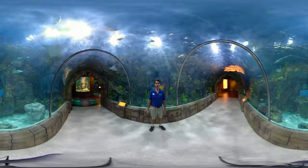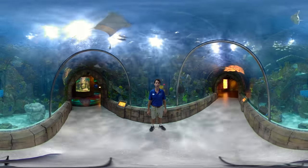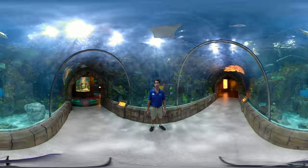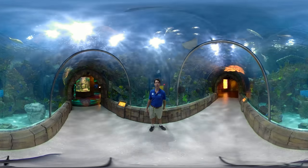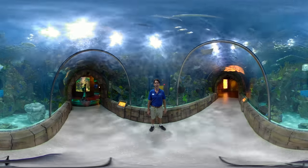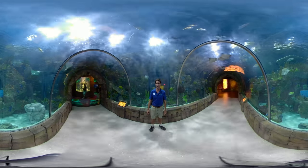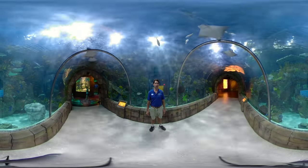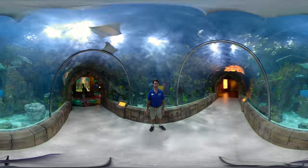Here at the Aquarium of the Americas we also offer a snorkel adventure experience. If you go to our website, audubonnatureinstitute.org, you can book your snorkel adventure — the sign is on the other side of the tunnel if you look over there. We also offer backstage penguin passes and sea otter experiences here at the aquarium, so be sure to look at our website for those experiences and ticketing.